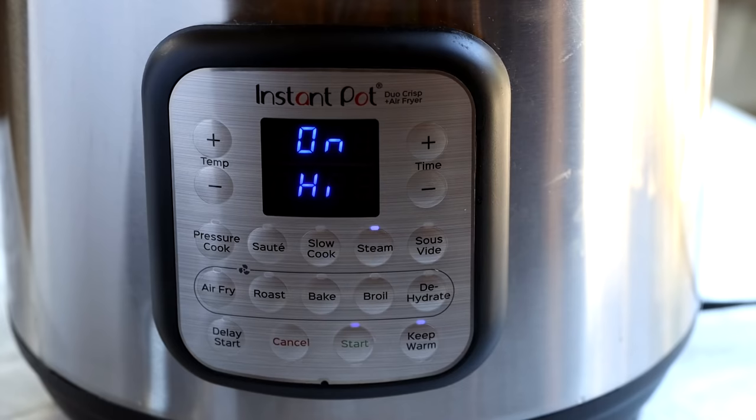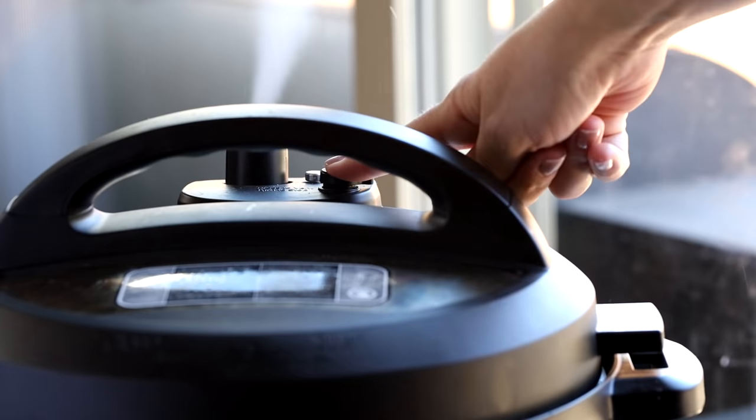Steam them for around 20 to 25 minutes, then release the remaining pressure. If you take them out and the outside is solidified but the inside is still liquidy, just put them back in, hit steam again for another five minutes, and continue until they're cooked all the way through.